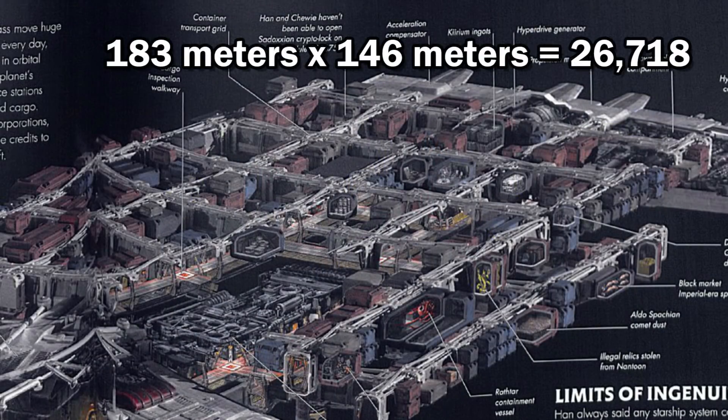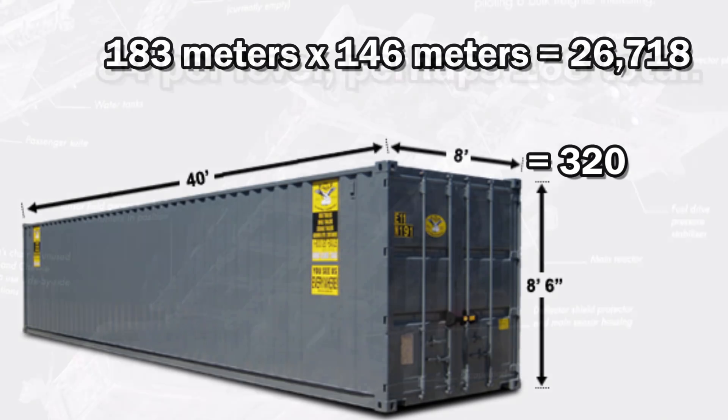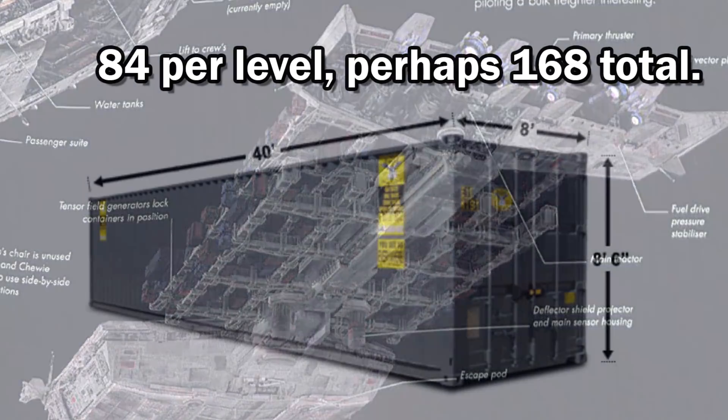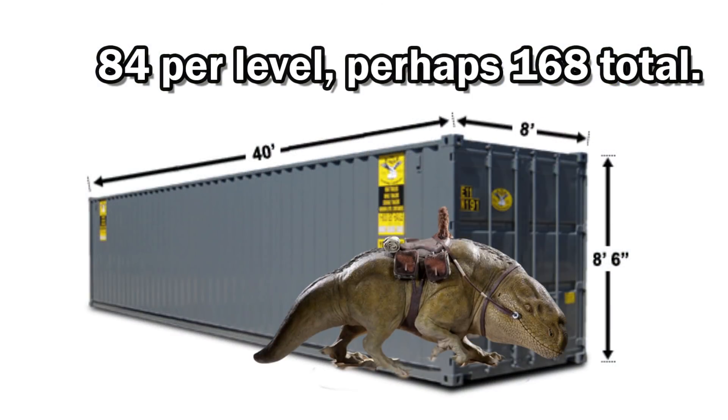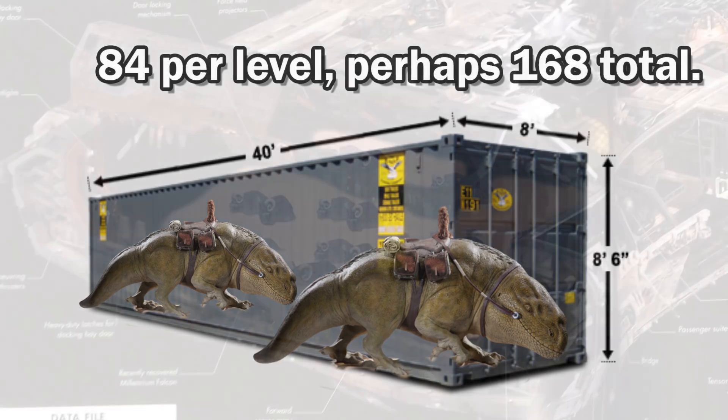It is about 183 meters by 146 meters, or 26,728 meters squared, and the larger 40-foot cargo containers from Earth have a top area of 320 square meters. This means that about 84 could fit, but I think we could get at least two layers, so we'll say 168.